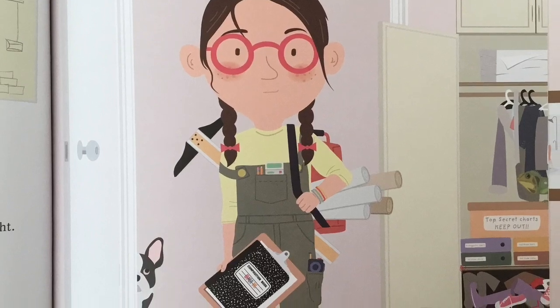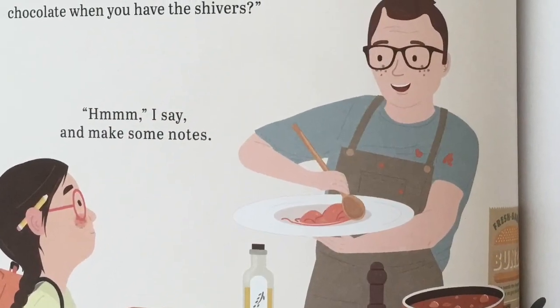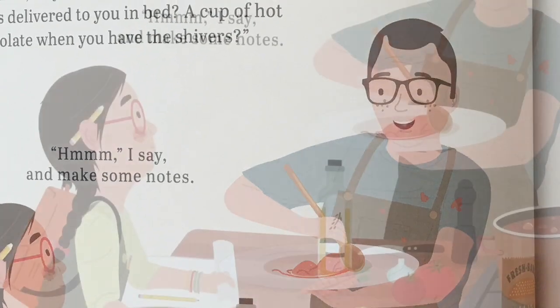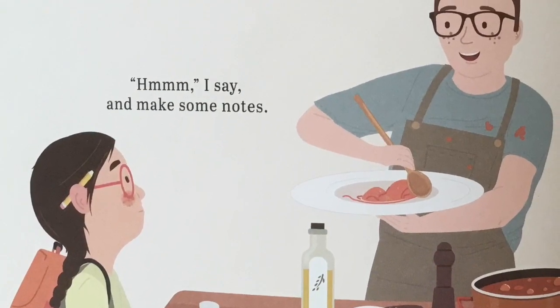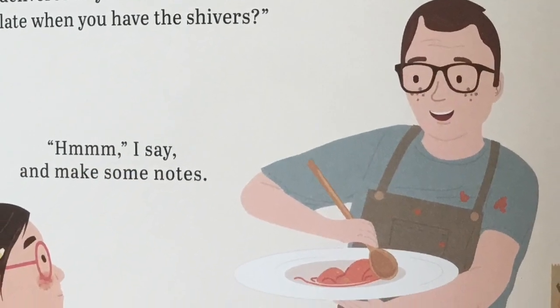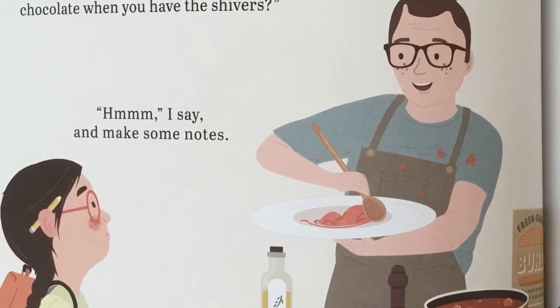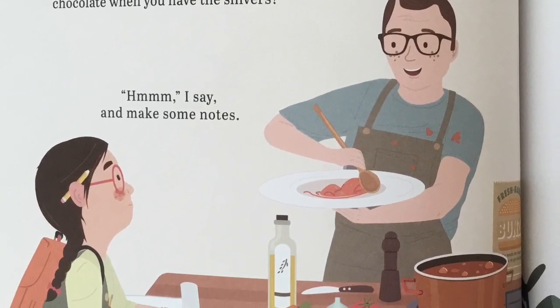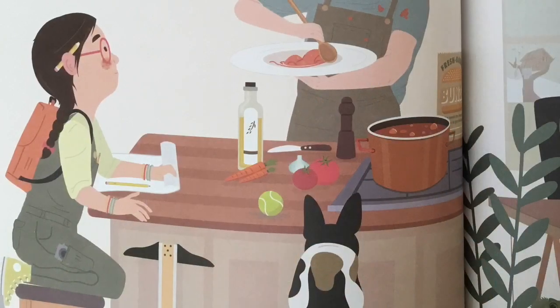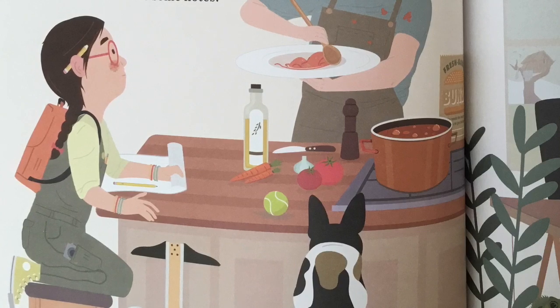What makes my house housey? I decide to do a survey. First stop, Dad. What makes a house housey? I ask. Hmm, I don't know, says Dad. Maybe it's the smells. Pancakes delivered to you in bed? A cup of hot chocolate when you have the shivers? Hmm, I say, and make some notes.